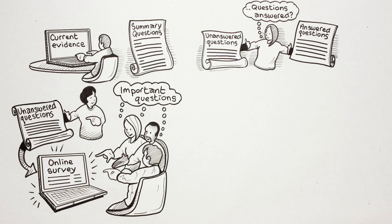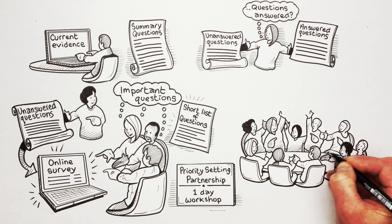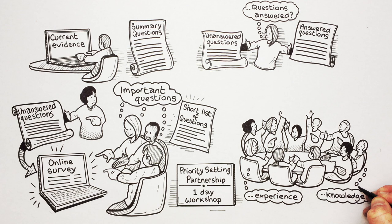The final stage of the priority setting partnership is a one-day workshop where up to 30 patients, carers and health care professionals come together to share their experiences and knowledge and jointly agree the final top 10 most important questions for research.